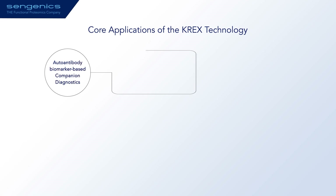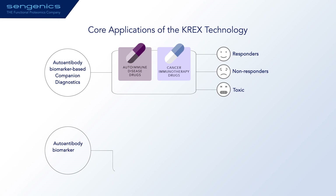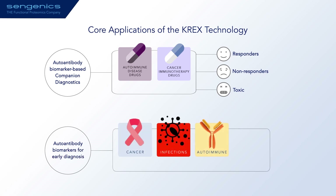There are two core applications of the CREX platform. Firstly, stratification of patients undergoing treatment with autoimmune or cancer immunotherapy drugs into responders, non-responders and those exhibiting adverse drug reactions. Secondly, identification of autoantibodies as early biomarkers for diagnosis of cancers, autoimmune conditions and neurodegenerative diseases. Some autoantibodies that are identified as diagnostic biomarkers may be protective and have potential in themselves as therapeutic biomolecules.